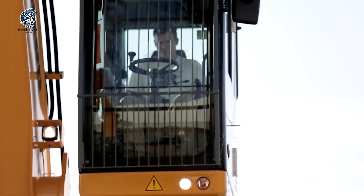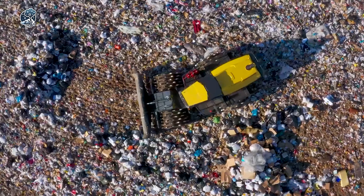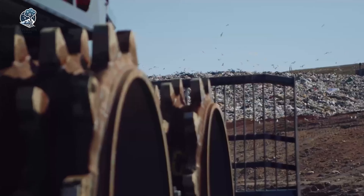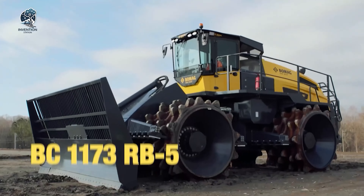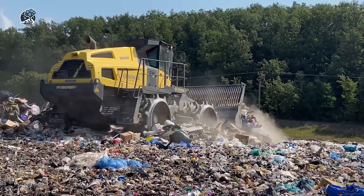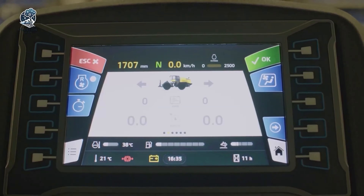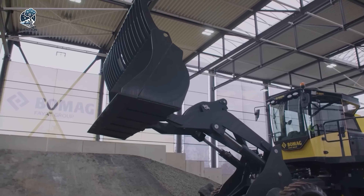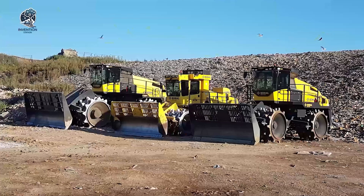The BOMAG BC 1173 Compactor stands out as a sturdy and adaptable machine, renowned for its exceptional compaction performance and reliability. Manufactured by BOMAG, a prominent name in the construction equipment industry, it is crafted to achieve high-quality compaction results in diverse applications such as road construction, landfill operations and industrial sites. The compactor drum is specially engineered for uniform compaction and excellent traction. Available in different widths, the BC accommodates various job requirements. With a focus on reliability and performance, this compactor is a trusted choice for achieving superior compaction in a variety of construction and industrial settings.